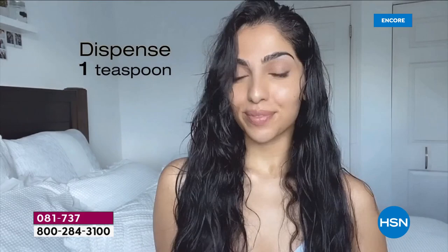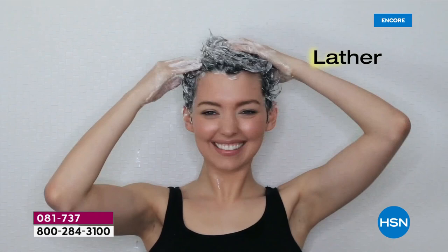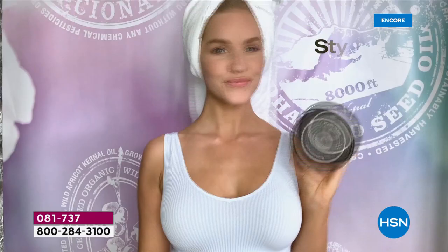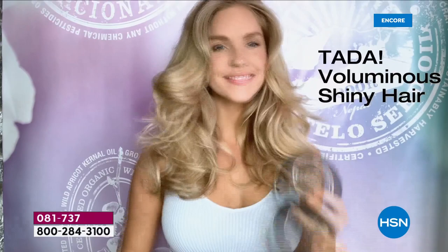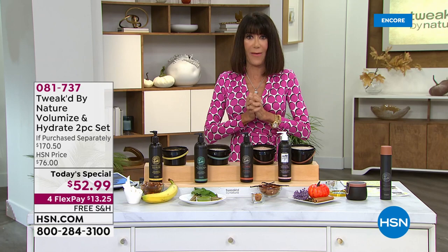It's going to take limp, dull, damaged, over-colored, over-processed hair — it's quick, it's simple, it's easy to use. With the scrub, you take one teaspoon, add a little bit of water, and it's basically like a serum and cream formulation. It conditions your hair — look at the lather you get. You rinse it out, style as you normally do, and you are going to notice that phenomenal volume.